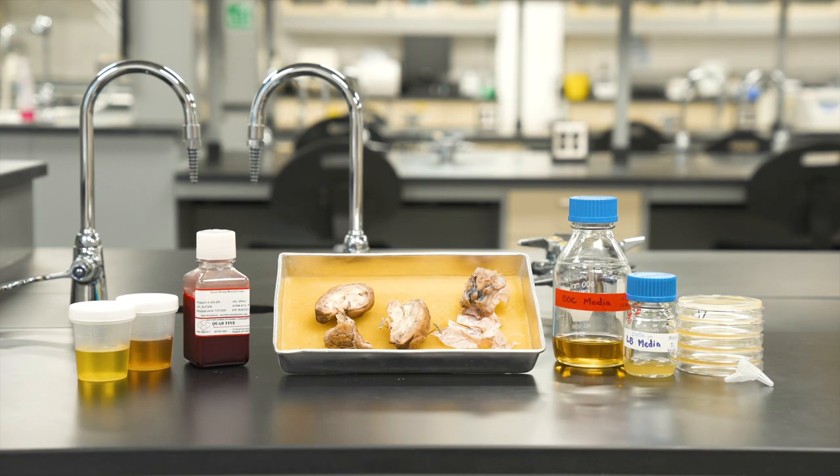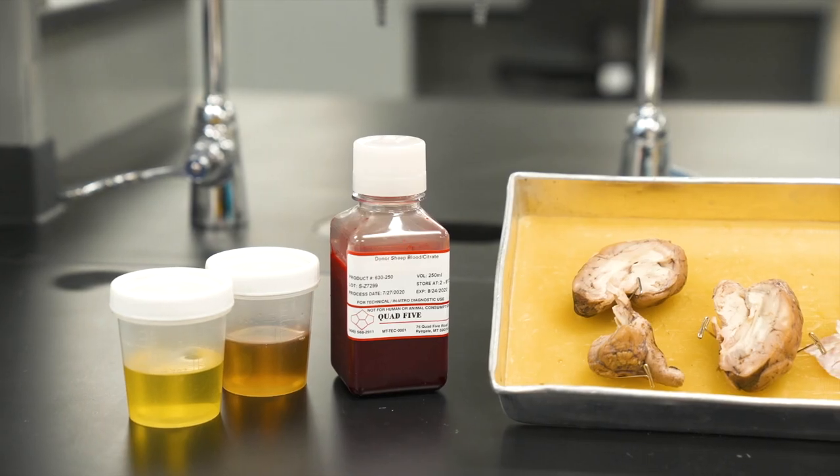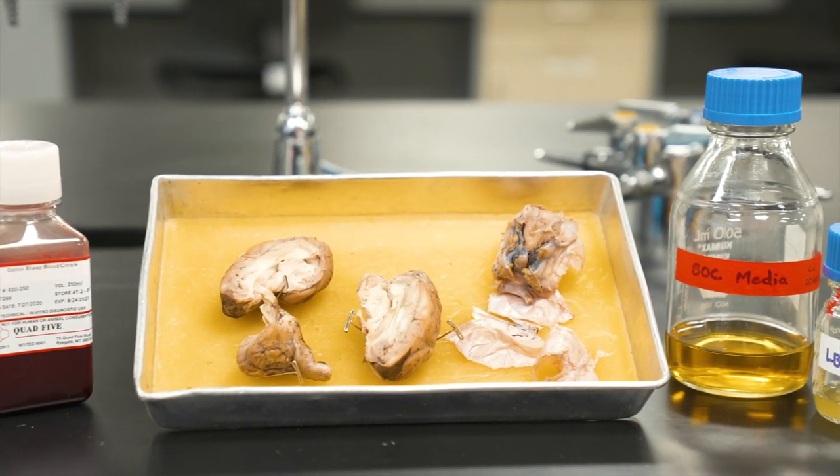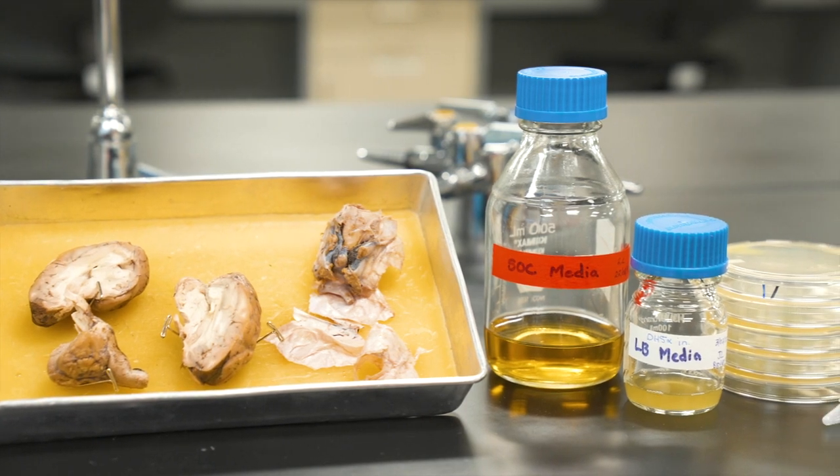Most biology labs handle primarily risk group 1 biological materials. These substances are considered low risk to individual and public health; however, immunocompromised individuals may still be at risk. It is therefore imperative that you follow strict guidelines. Examples of biohazardous materials you may handle include human bodily fluids, sheep blood, preserved animal tissues, bacterial cultures, and recombinant DNA.